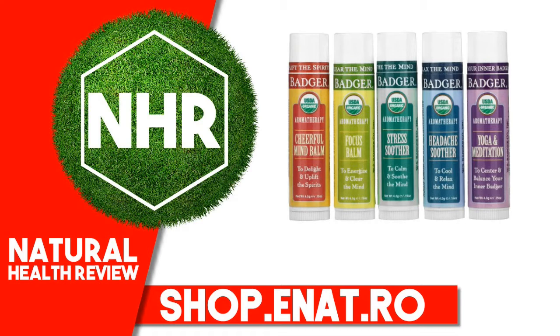Stress Soother: Olea Europaea (Olive) Fruit Oil, Cera Alba (Beeswax), Citrus Tangerina (Tangerine) Peel Oil, Lavandula Angustifolia (Lavender) Flower Oil, Rosmarinus Officinalis (Rosemary Verbenone) Leaf Oil, Cedrus Deodara (Cedar) Wood Oil, Tocopherol (Sunflower Vitamin E), Mentha Viridis (Spearmint) Leaf Oil, Rosa Damascena (Rosato) Flower Oil, Calendula Officinalis (Calendula) Flower Extract, Rosa Canina (Rosehip) Fruit Extract, Anthemis Nobilis (Roman Chamomile) Flower Oil. Organic essential oils contain greater than 0.001% Linalool, Limonene, Citronellol, Geraniol, and Farnesol.